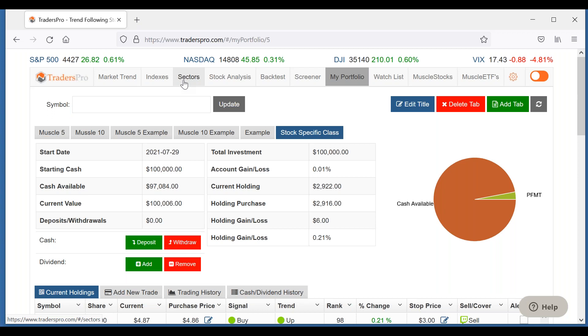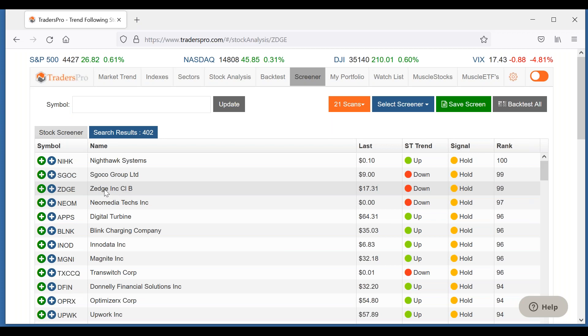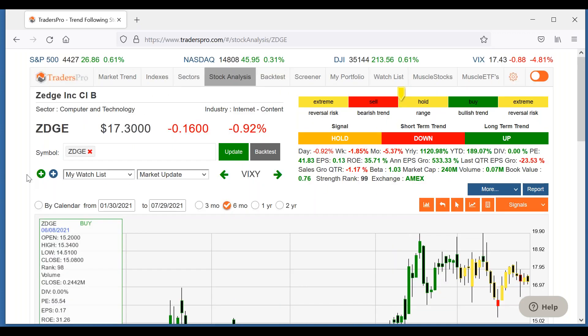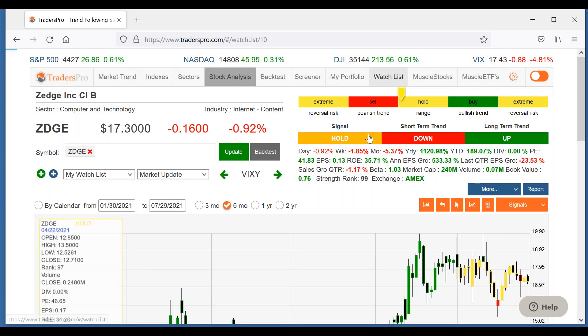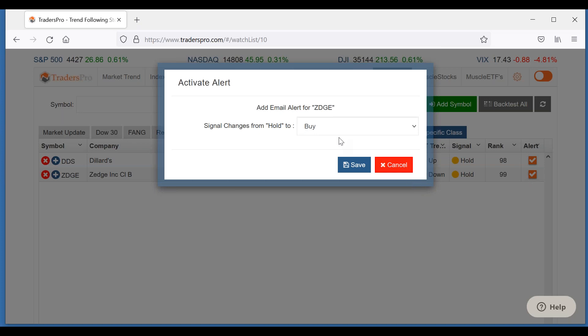Let's go back to computer technology — ZDGE. Remember I liked that pattern, but it's going to be a while before this one goes back to a buy signal. Let's go ahead and add that to our watch list. Click on watch list, add it to the Stock Specific Class watch list, save and go to watch list. Set up an alert — it goes from hold to buy, send me an email.